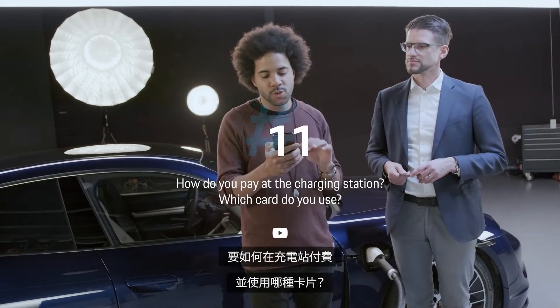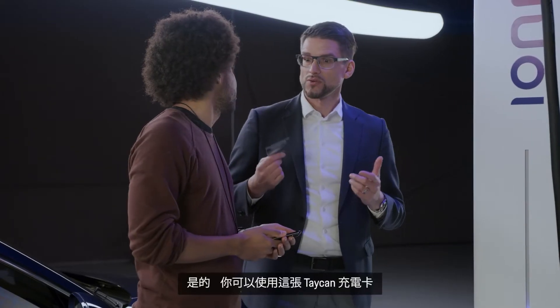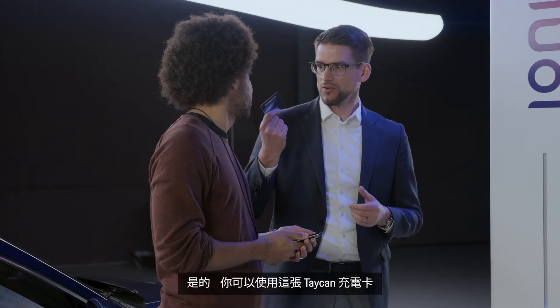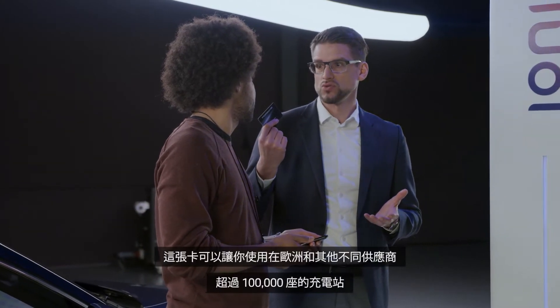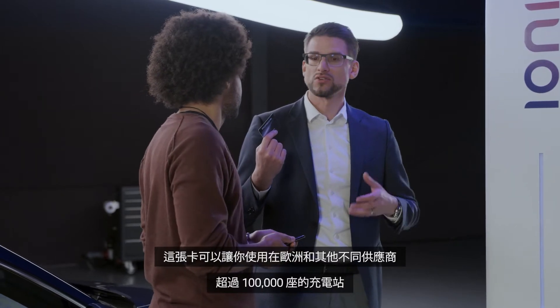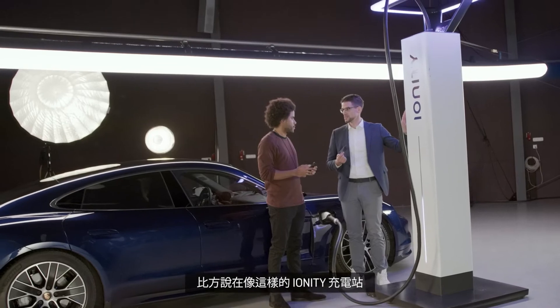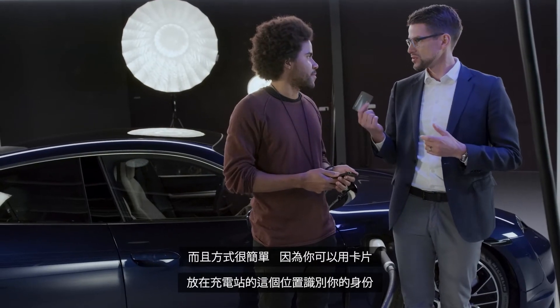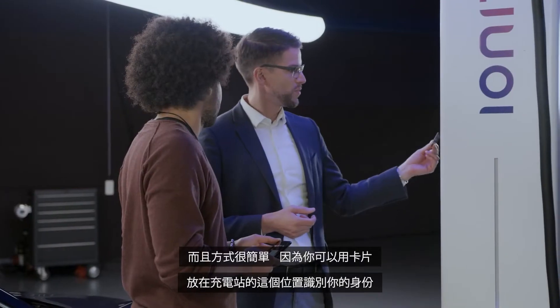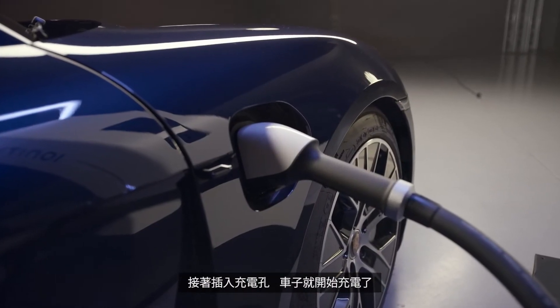Autofreak wants to know: how do you pay at the charging station? Which card do you use? You can use the Taycan charging card. It provides access to more than 100,000 charging stations across Europe and across different providers — for example, on an Ionity station like this. It's pretty easy: you identify yourself with the card on the charge spot, plug in, and then the car is charging.